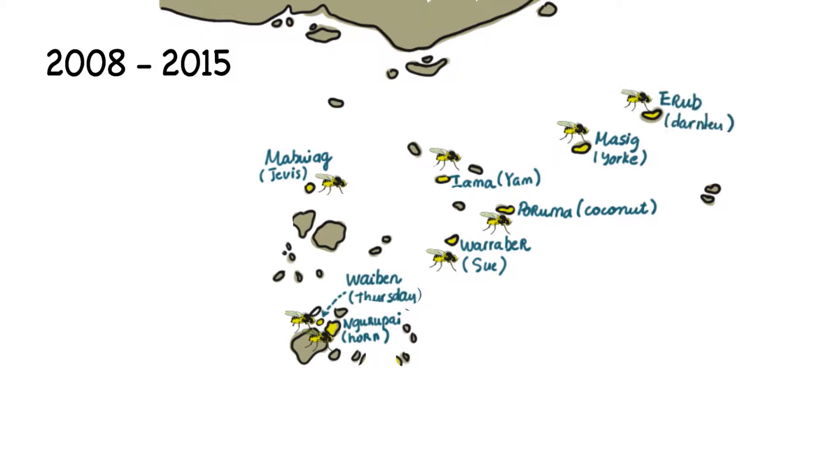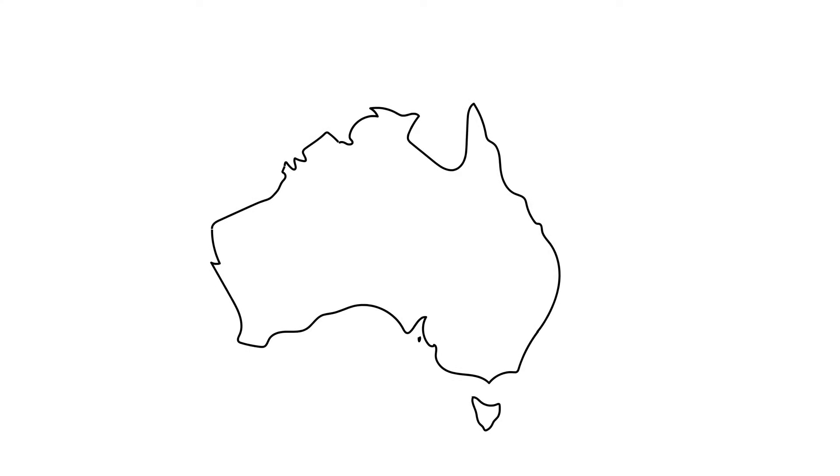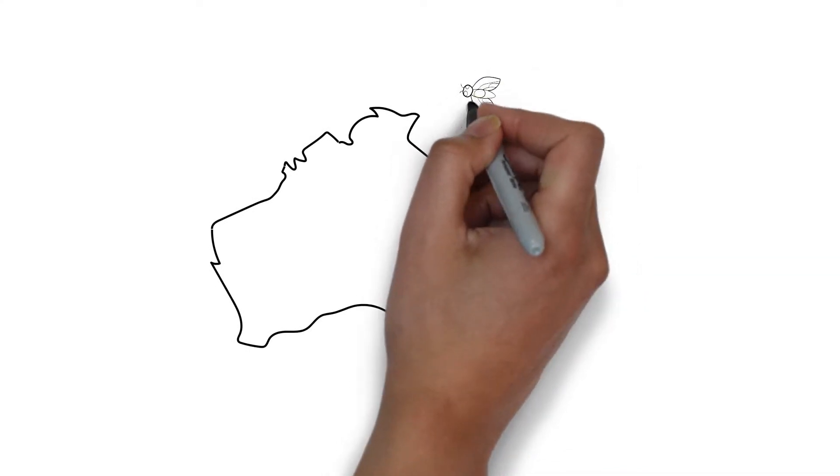In 2015, the vegetable leaf miner was found on Cape York Peninsula, the most northerly point of the Australian mainland, with the help of surveillance activities by Queensland Department of Agriculture and Fisheries.